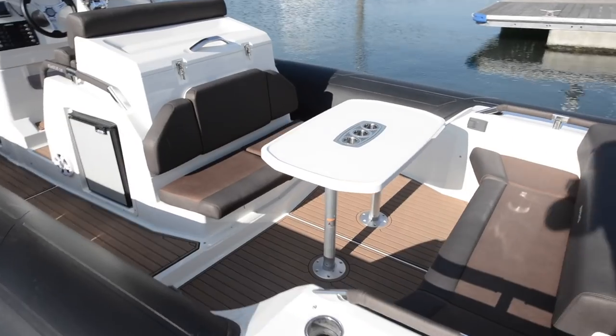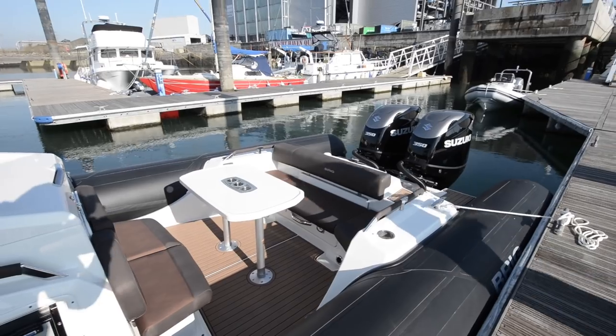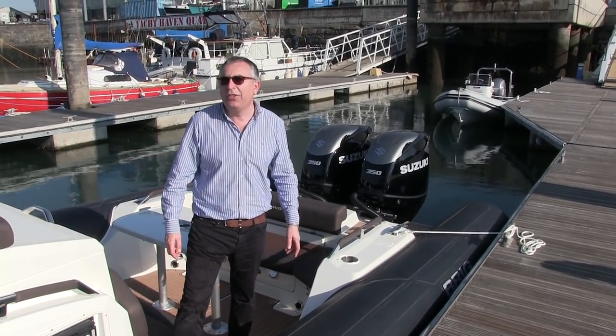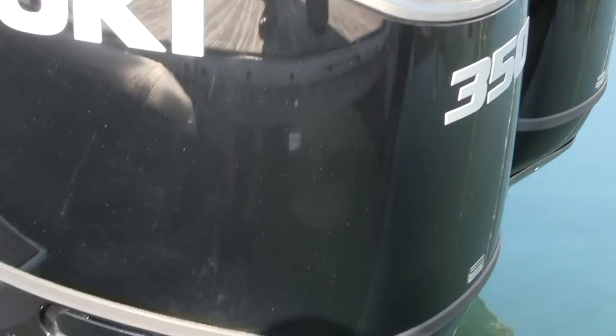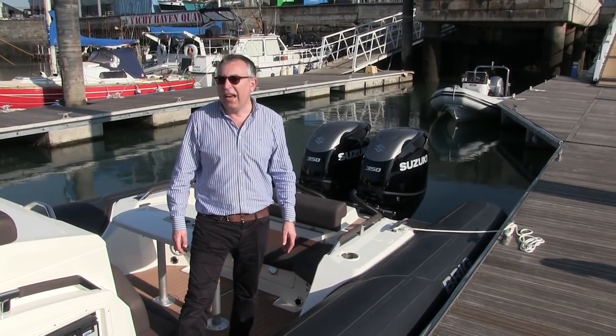At the back of the boat there's more seating facing each other and a table which can be stowed in the cabinet under the bed. Right at the back, this boat has the largest engine option — they come with twin 300s as standard but this has got twin 350s — the new Suzuki engines with the DuroProp drives. We're going to take this boat out and see how they perform.